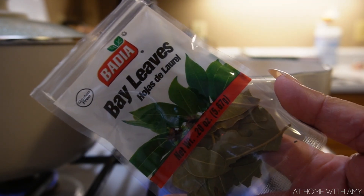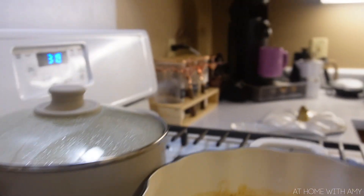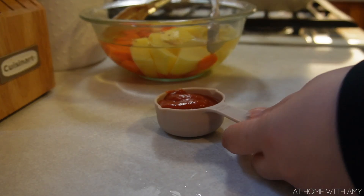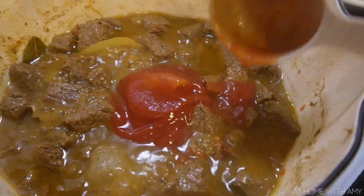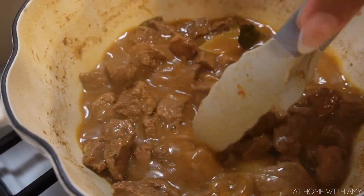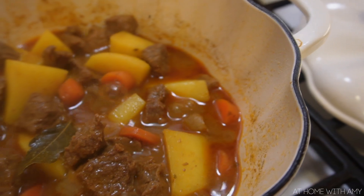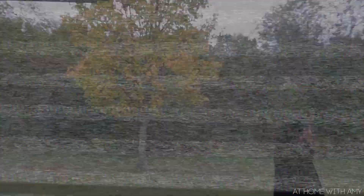I added some bay leaves - only about two small ones because this is very strong and gives a very distinct flavor, but you can add more if you like it. I also added the big chunk of onion, covered it up, and put it at medium-low heat so it cooks slowly. Let it cook for 40 minutes. After those 40 minutes I added about one quarter cup of tomato sauce. Then I added my carrots and potatoes, mixed that all in, lowered it even more, and let it cook for another 30 minutes to let all of those flavors combine. Here is my carne guisada - super yummy, super comforting, I love it!